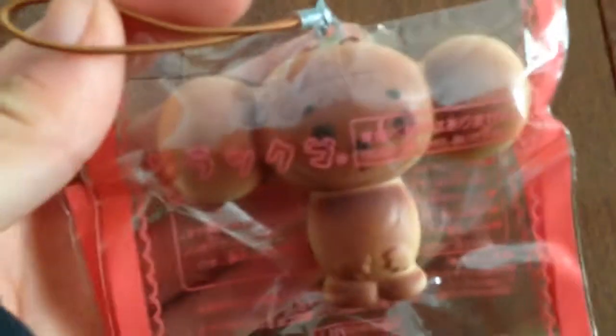I'll let you guys start with the restock. First, we restocked on the Sabraska buns, so we have the dark one and then just the regular or light one.